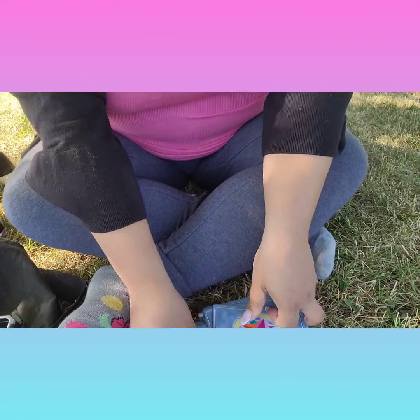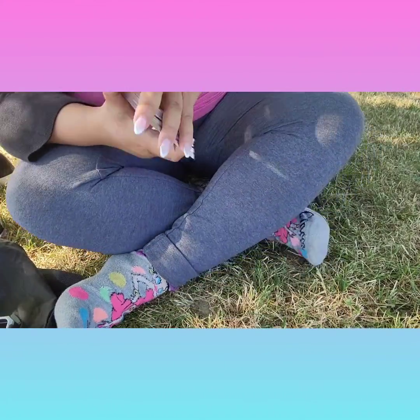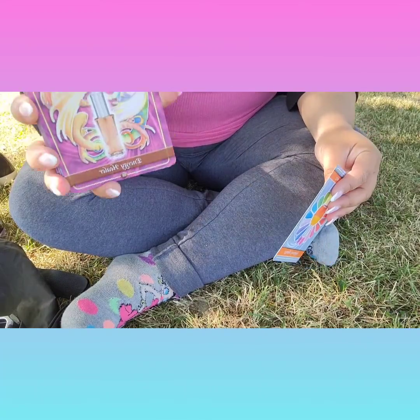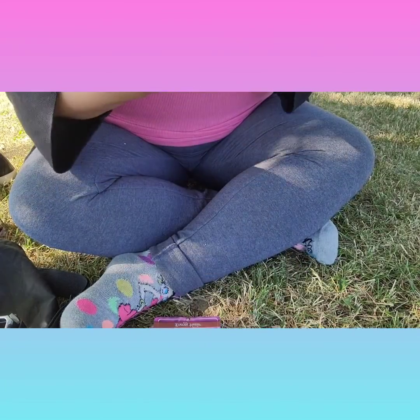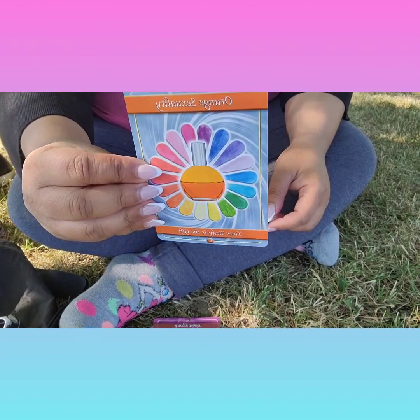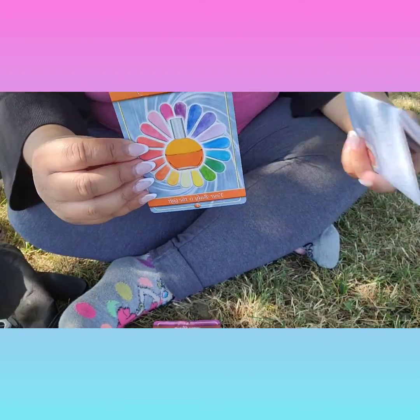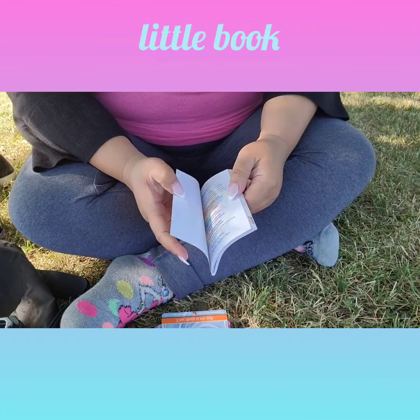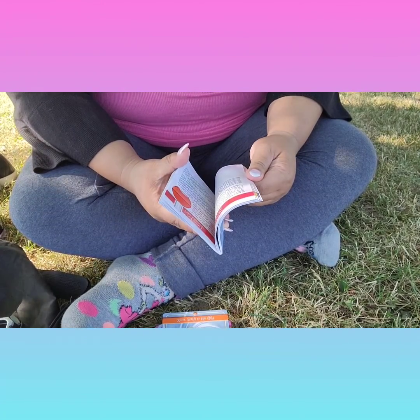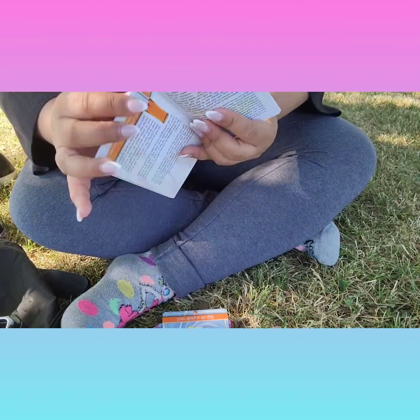We are going to shuffle and see a card for the collective, then I'll read out loud the description from the book. We got — underneath we got Copper Dragon, Energy Healer. And the card I picked is Orange Sexuality — Your Body is a Gift. This is number nine.